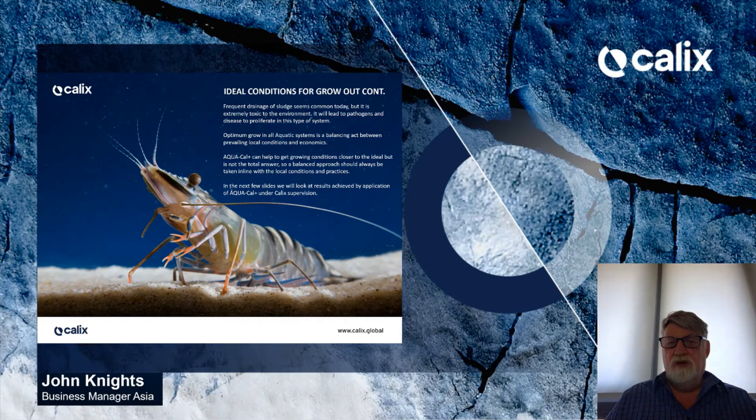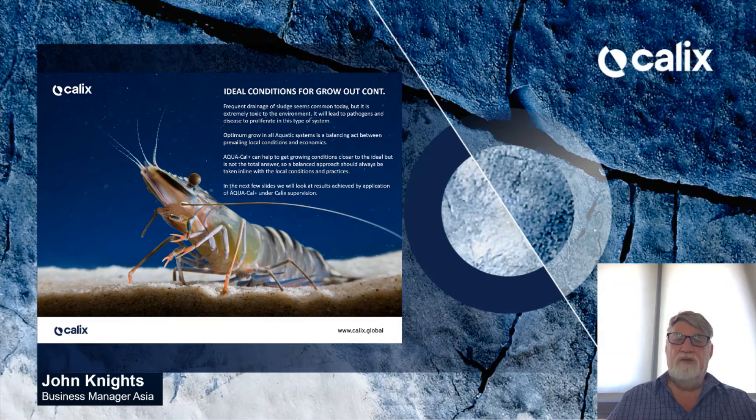Optimum grow-out in all AquaCal systems is a balancing act between prevailing local conditions and economics. AquaCal can help get growing conditions closer to the ideal, but is not the total answer. This balanced approach should always be applied in line with local conditions. In the next few slides, we'll look at results achieved by application of AquaCal under Calix supervision.